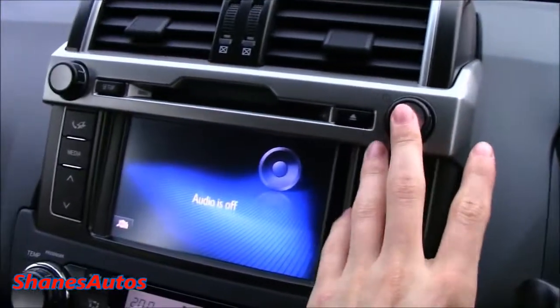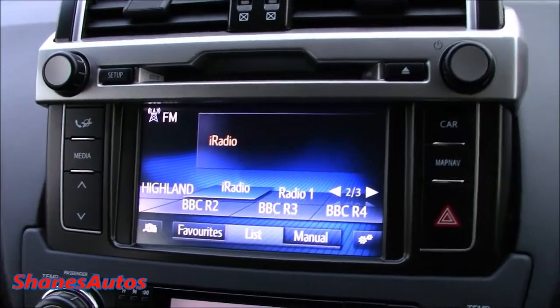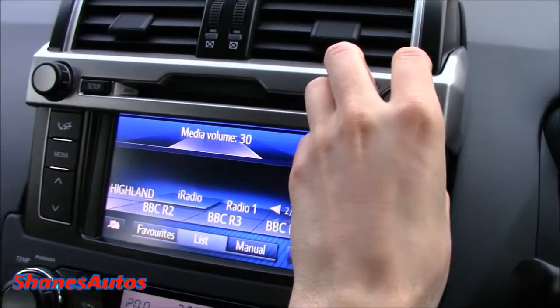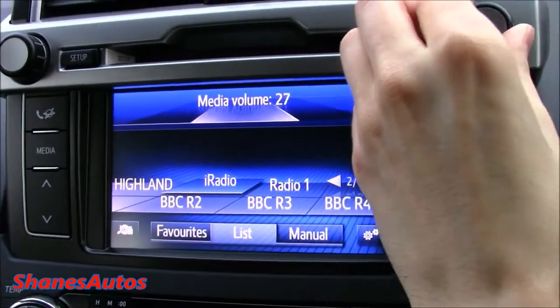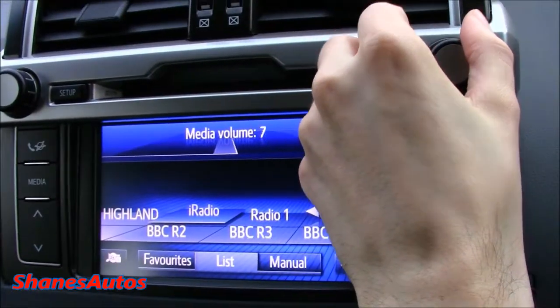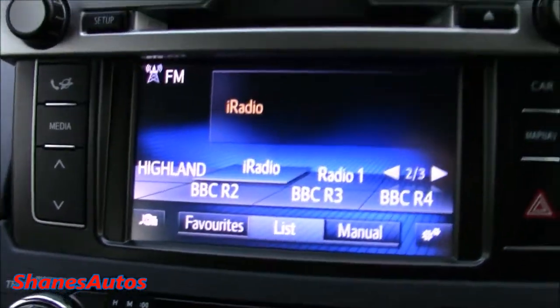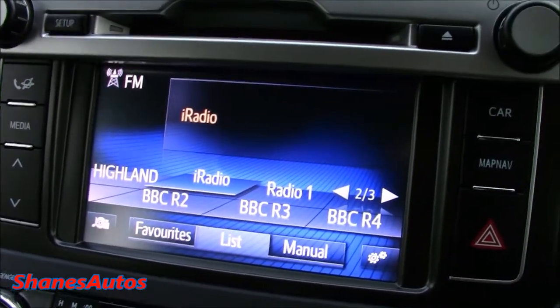It also comes with the touchscreen radio as standard, with very great sound quality. This is a very simple touchscreen unit to use, very similar to what Toyota uses in the rest of the range.